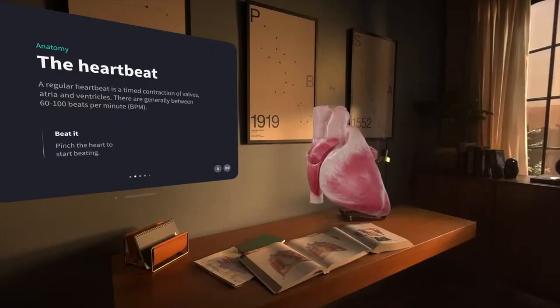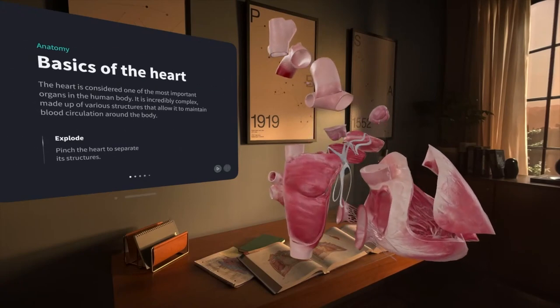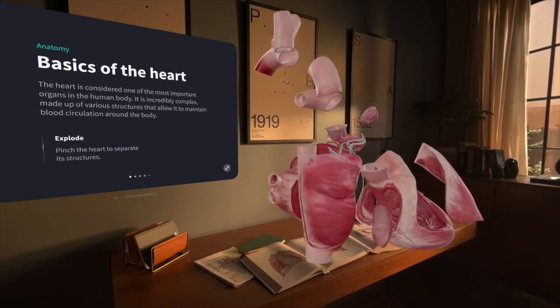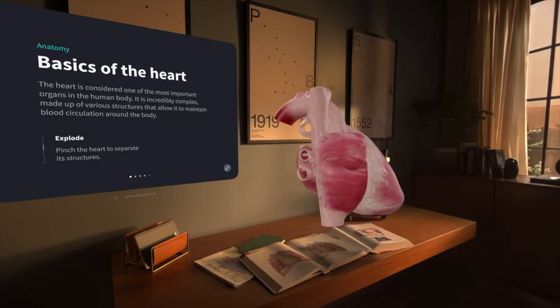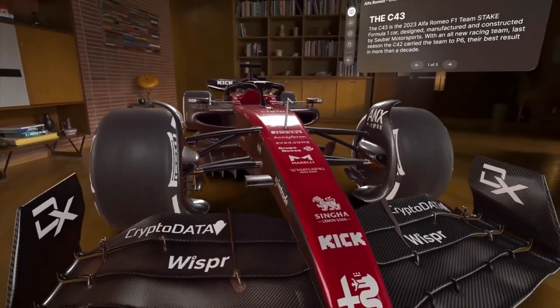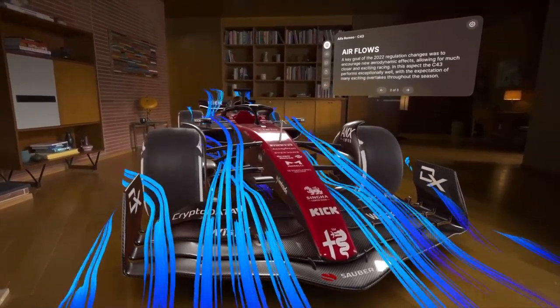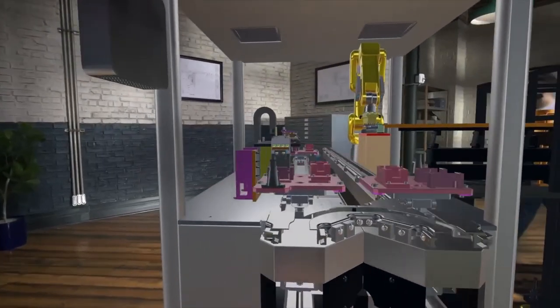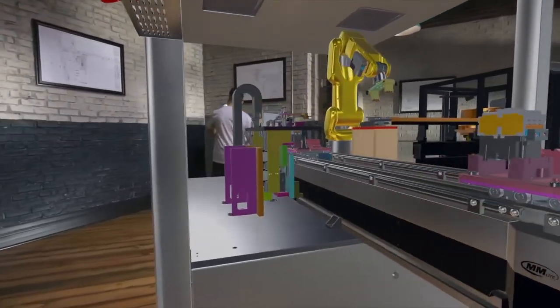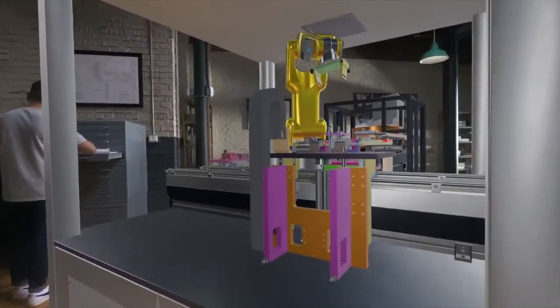Complete Heart X creates an interactive 3D-beating heart, giving students a whole new perspective on the body's most important function. JigSpace lets designers collaborate to review a concept like the design of the Alfa Romeo F1 car. And businesses can use Stages from PTC to review and approve a new production line before manufacturing begins.